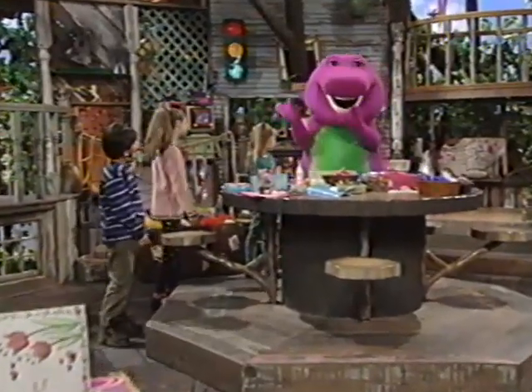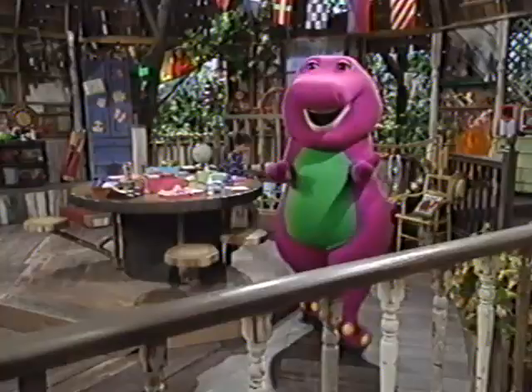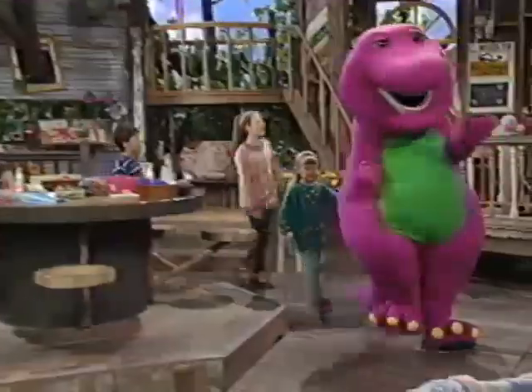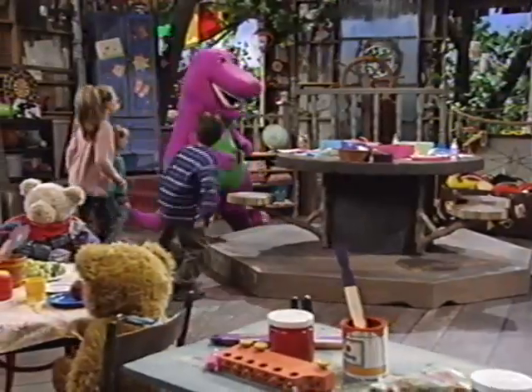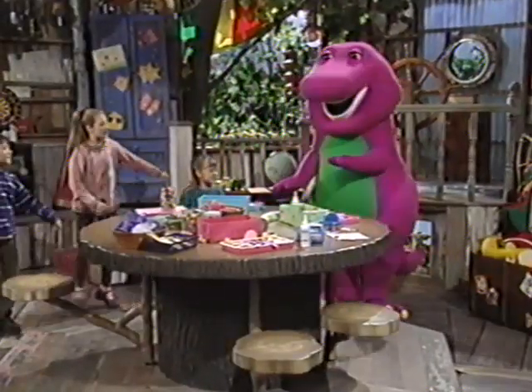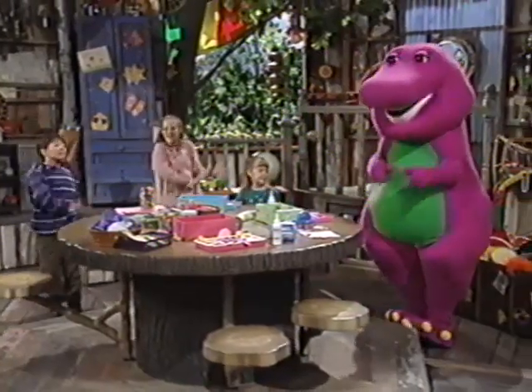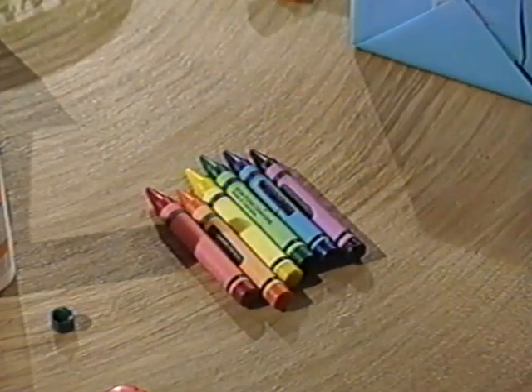And purple, that's a color that's fun, fun, fun. And when we put those colors side by side, now what do you think we've done? We made a rainbow. We made a rainbow. And it's a really beautiful one.